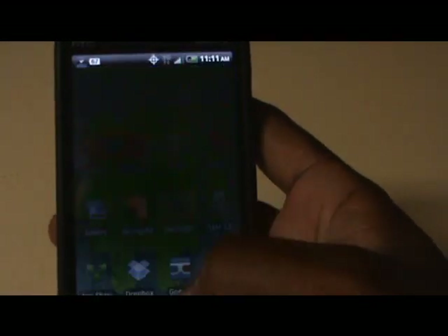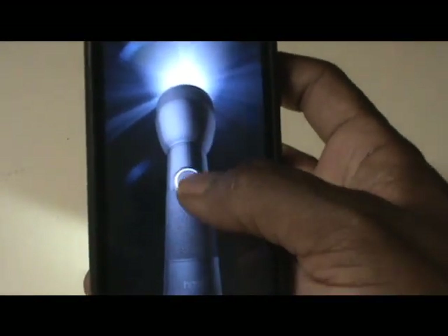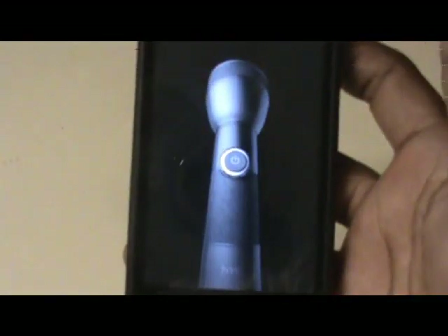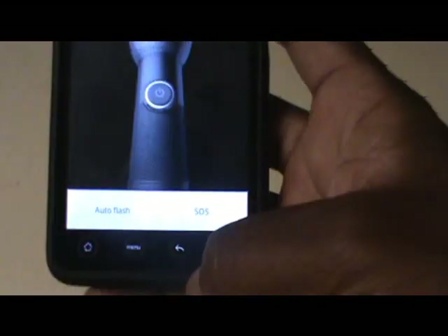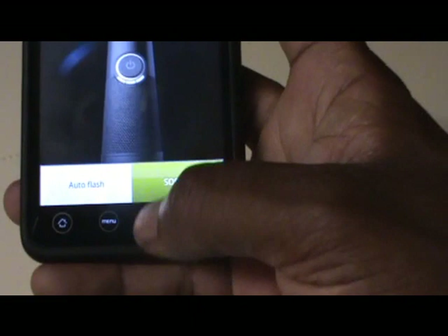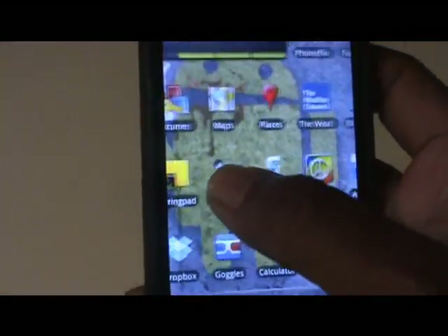Another nice addition is the flashlight app. HTC went ahead and included their own LED flashlight app, actually using the LED as a flashlight. You can get different intensities — every time you touch it, it gets brighter, cycling through until it's at its brightest. It also has a setting for SOS, where it'll automatically flash the SOS code. Nothing you couldn't get from an app before, but it's HTC's own integrated version and a nice little added feature.